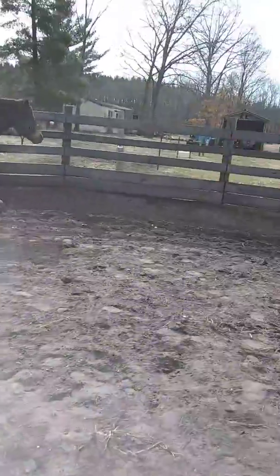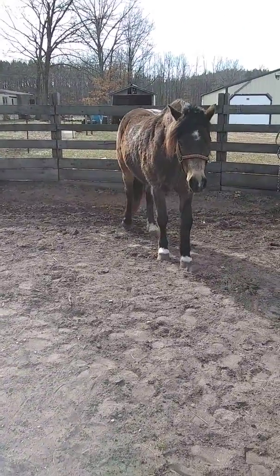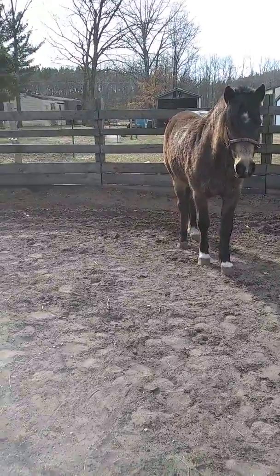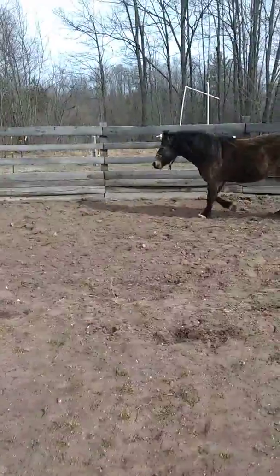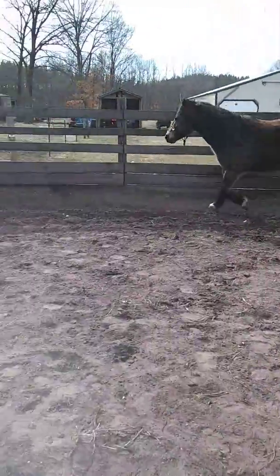But he's pretty compliant. He does enjoy being with me. He has a high flight instinct, so I do not recommend him for inexperienced or intermediate riders. He needs a very quiet, holistic-minded, advanced horseman to take him to the next step.